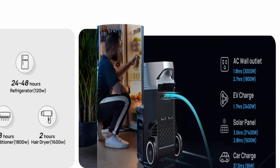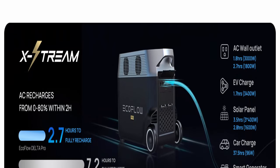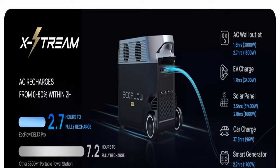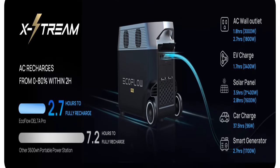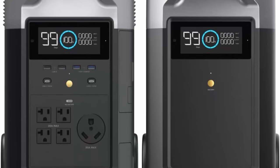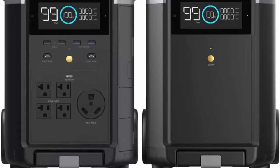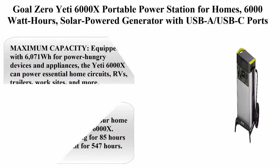15 versatile outputs: Delta Pro includes 15 outlets and ports — 5 AC outlets, 4 USB-A ports, 2 USB-C ports, 2 DC ports, 1 car power output, and 1 Anderson port. Power all your devices such as cell phones, iPads, tablets, cameras, radios, projectors, night lights, mini fans, and more.